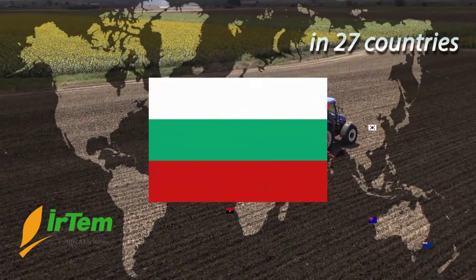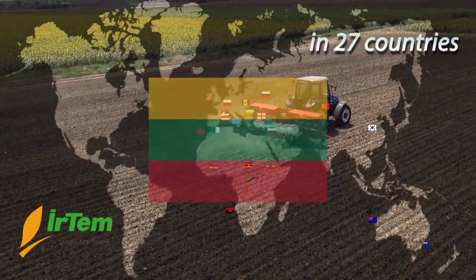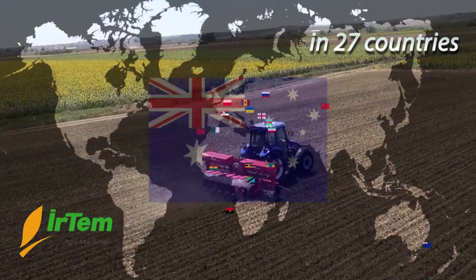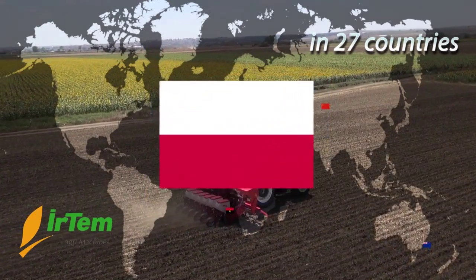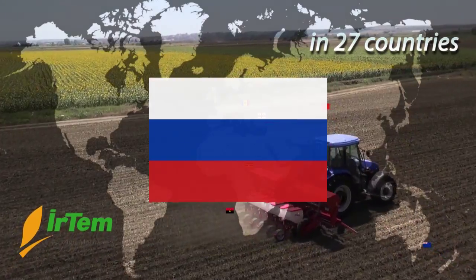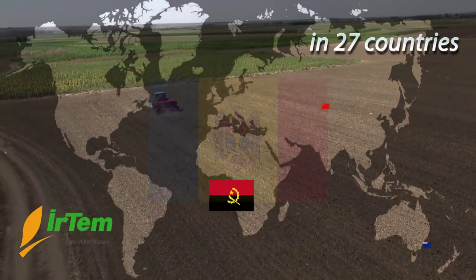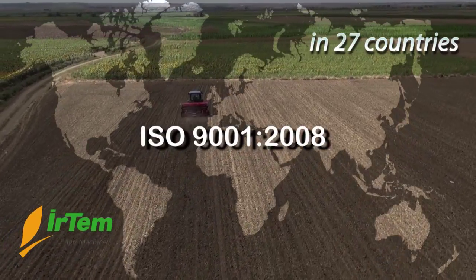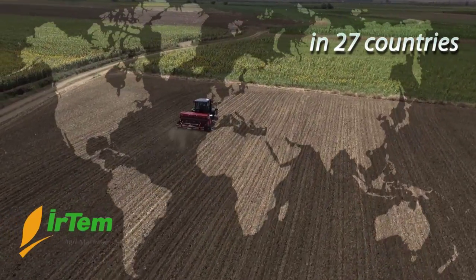Export countries include Sudan, Bulgaria, Romania, Hungary, Macedonia, Lithuania, Greece, South Korea, Austria, Australia, Morocco, Ghana, Ethiopia, Tanzania, Ukraine, Poland, Iran, Algeria, Serbia, Russia, Azerbaijan, Georgia, Uganda, Moldova, Angola, New Zealand and China. IRTEM has registered its success with ISO 9001-2008 and OSAS 18001 Quality Standard Certification.